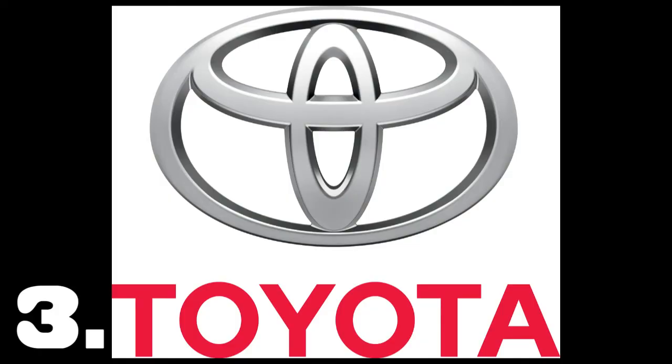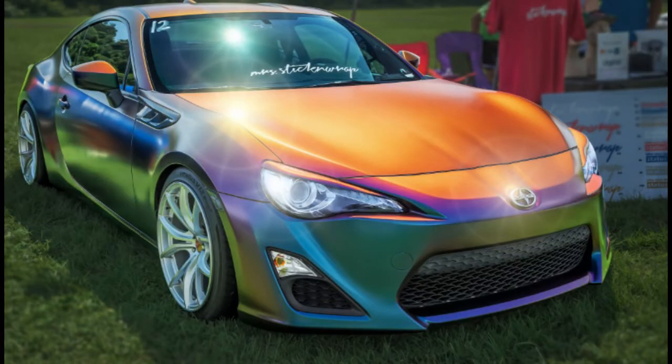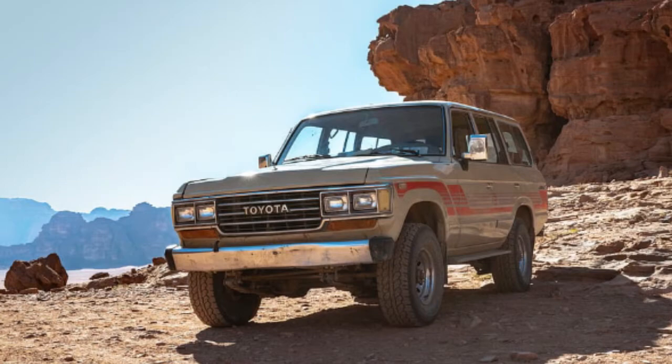Number three: Toyota. The logo of this brand represents a needle and a thread. Many people imagine that it denotes a bull or a cowboy's head, but that's not the case. It's a logo that represents a needle and a thread.